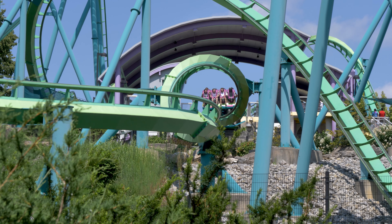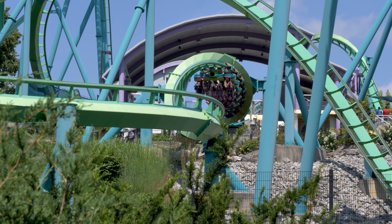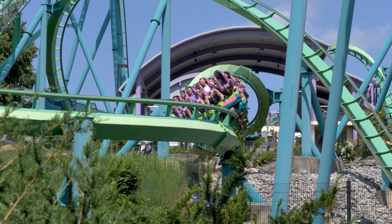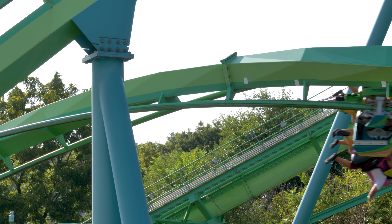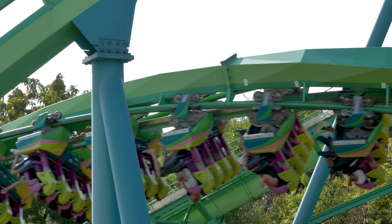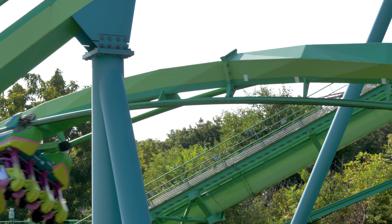The strongest forces of the ride are felt at the bottom of the first drop and during the cobra roll. The final corkscrew is another punchy moment, but nothing too whippy like you would find on an inverted roller coaster. Hydra has to be one of the weakest floorless roller coasters in terms of G-forces that I've ridden, which earns it a 6.5 for ride intensity.